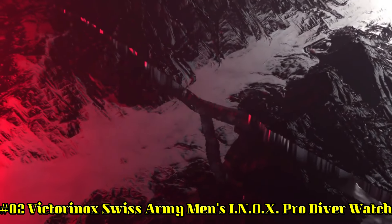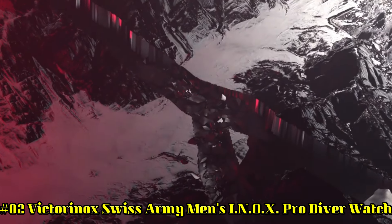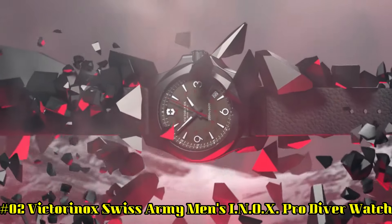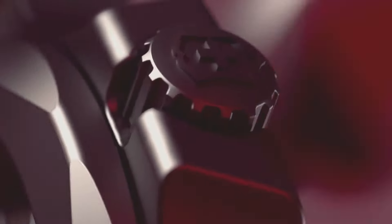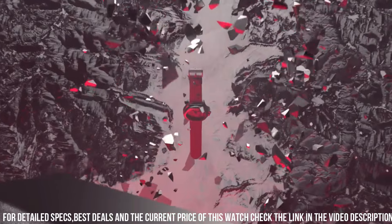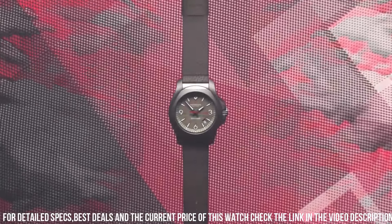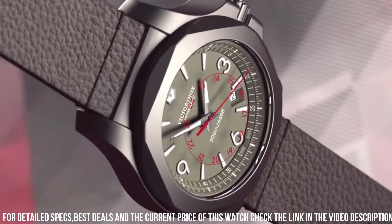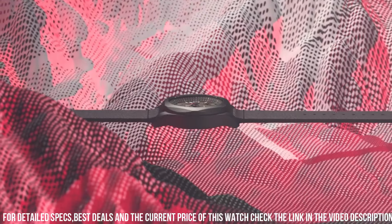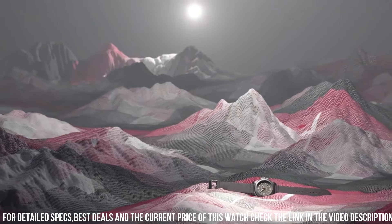Number 2: Victorinox Swiss Army Men's INOX Pro Diver Watch. Swiss-made 45 millimeter titanium watch featuring gray dial and gray rubber strap with buckle closure. A certified diving watch that meets the rigorous NIHS 92-11 Swiss watchmaking standards. Swiss quartz movement. Case diameter: 45 millimeters. Water resistant: 200 meters, 660 feet. Suitable for professional marine activity, serious water sports, and diving. Display type: analog. Clasp: buckle. Case material: titanium. Case diameter: 44 millimeters. Case thickness: 14.3 millimeters.